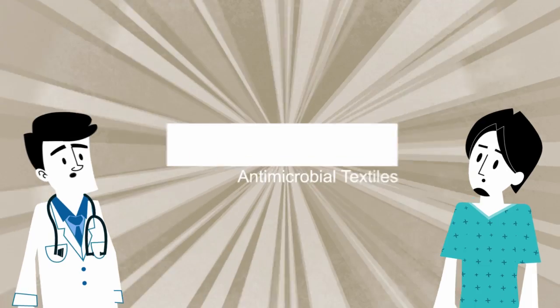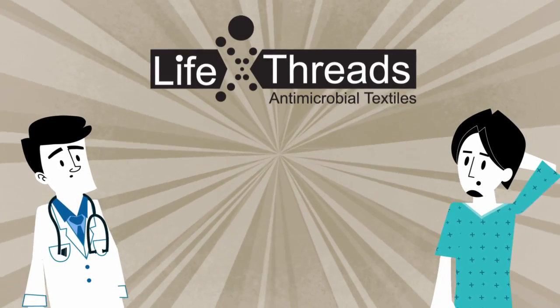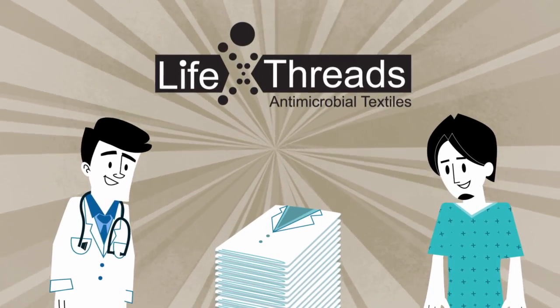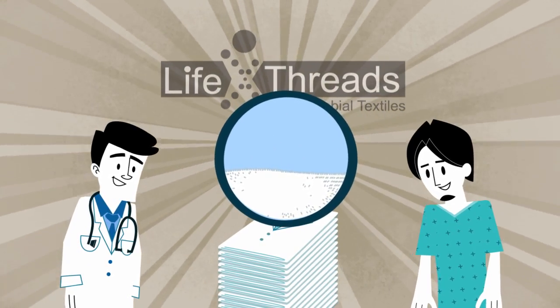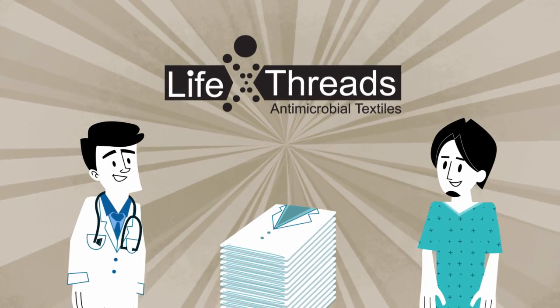Worry no more. Lifethreads is here. We provide healthcare practitioners and institutions with antimicrobial textiles that help combat HAIs. While our treated fabrics look and feel like their traditional counterparts, they instantly inhibit the growth of any bacteria they come in contact with, eliminating a critical source in the spread of infections.